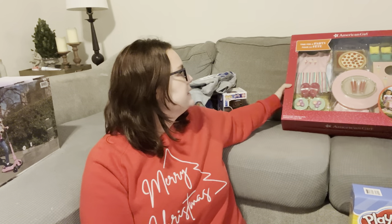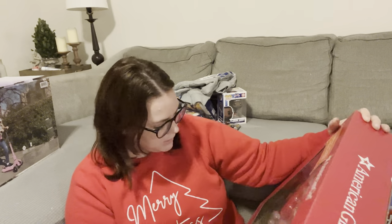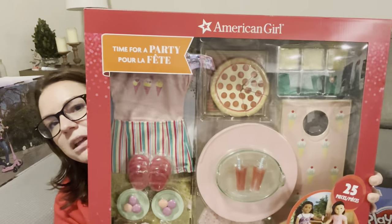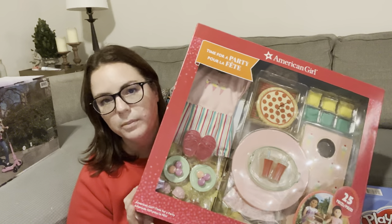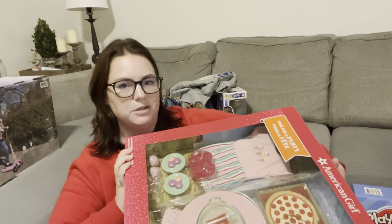The other big gift we got her is an American Girl doll set from Costco — another thing Kylie loves is her American girl dolls. This is the 'Time for a Party' set, which I think is like a tea party backyard set — 25 pieces with little cornhole things, plates, pizza, an outfit, and all that kind of stuff for her doll. She has three American Girl dolls and for her birthday she actually wants to go to the American Girl doll store. So this is the only American Girl thing we got her for Christmas since she'll be getting stuff for her birthday. This was $79 at Costco.